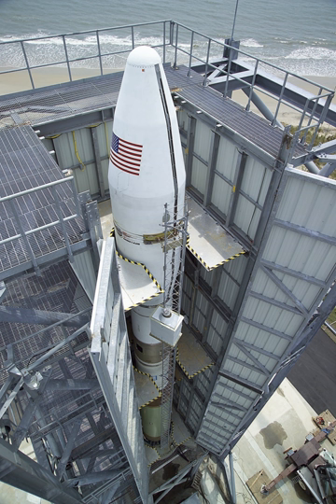The Minotaur II is a suborbital target vehicle, essentially consisting of a Minuteman II with orbital guidance and control systems. It consists of an M55A1 1st Stage, SR-19 2nd Stage, and M57 3rd Stage, with a payload of 460 kg on a 6,700 km suborbital trajectory.